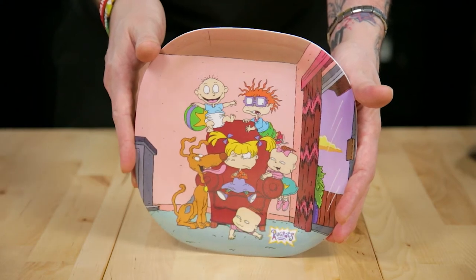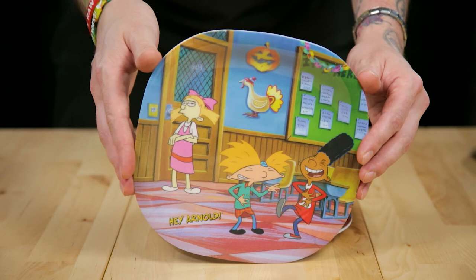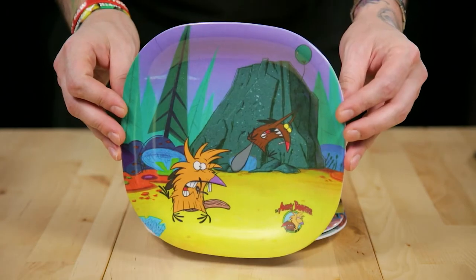Whoa — it's a plate set! That's why it's so heavy. Yeah, I think it's a really heavy, thick plastic. Let's open this up. They're a nice little small size too, and they're all different. Look — there's Arnold, you get the Rugrats, Ren and Stimpy — that one's really cute — and you get Angry Beavers. I loved all of these shows. These are awesome little snack plates.